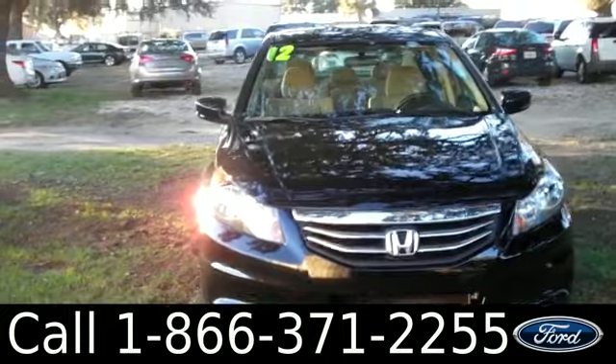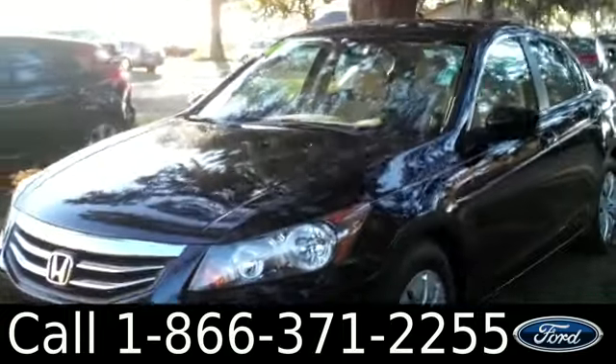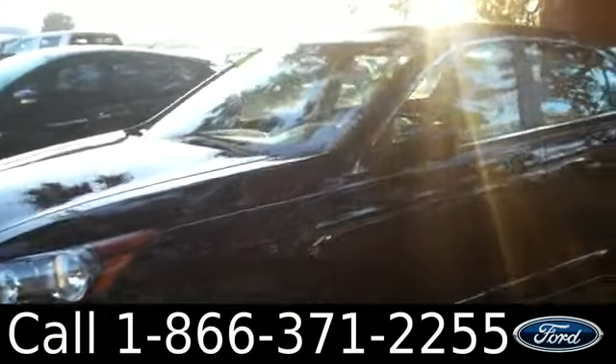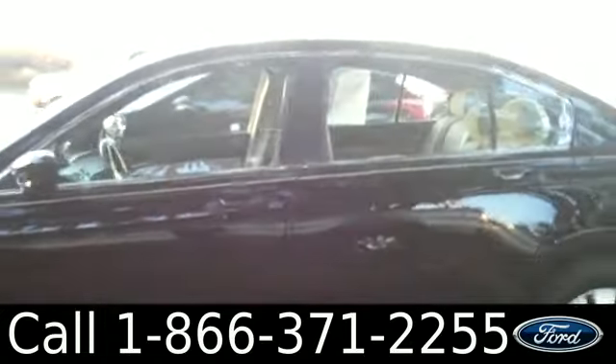Ashley here with SantaFeFord. You're looking at a 2012 Honda Accord. Remember, you can check out all of our inventory online by visiting SantaFeFord.com. You can also get the free Carfax and view more pictures of this Accord.